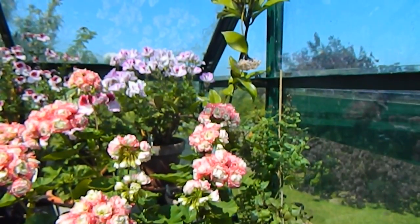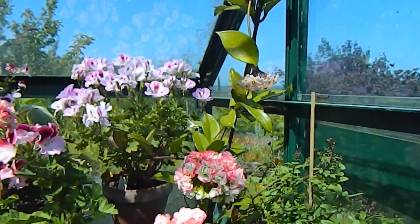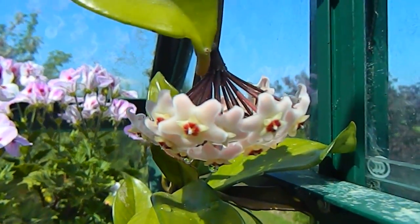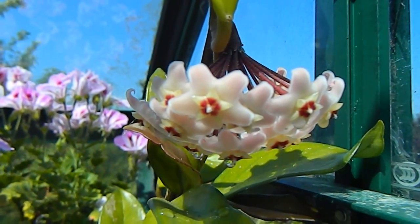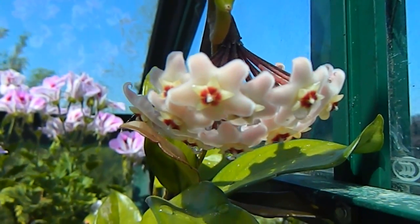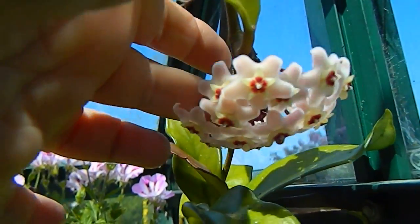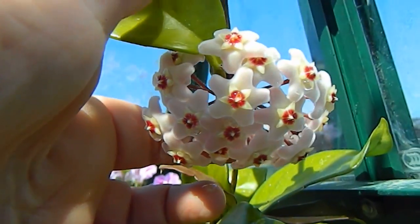This here is my one and only Hoya, and finally it's in flower — look at that! There are kind of like drips on the flowers underneath — I'm not sure what that's down to. There it is, gorgeous thing.